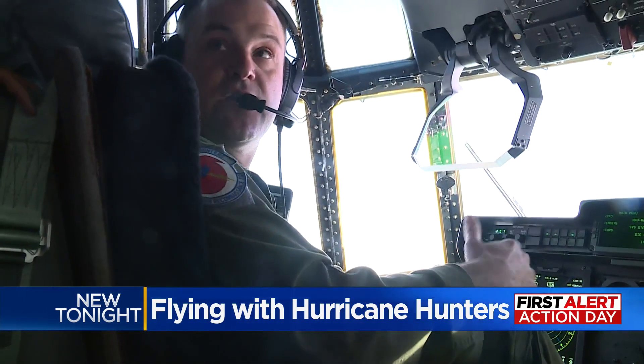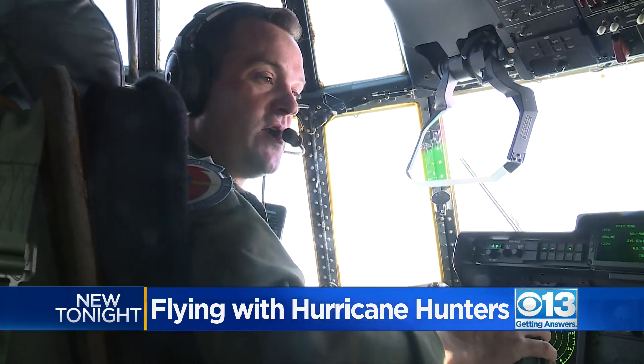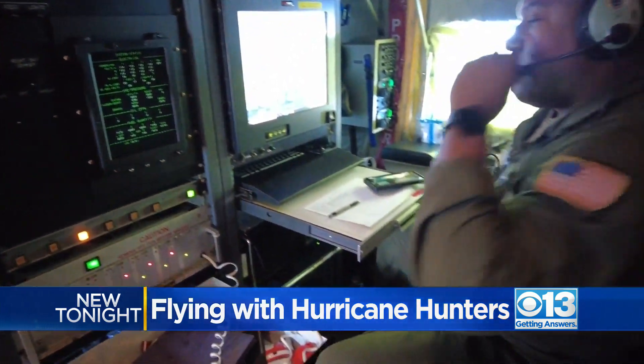We know that the weather can impact the coast. It can impact the millions of people in California. So we're just here to try and do our best to help give them the data they need.